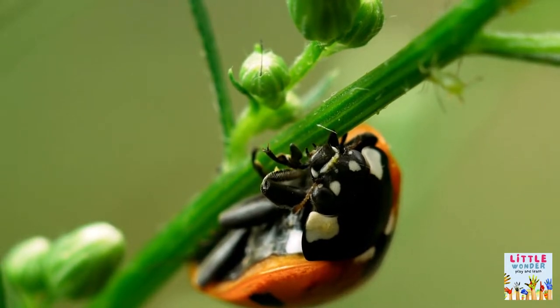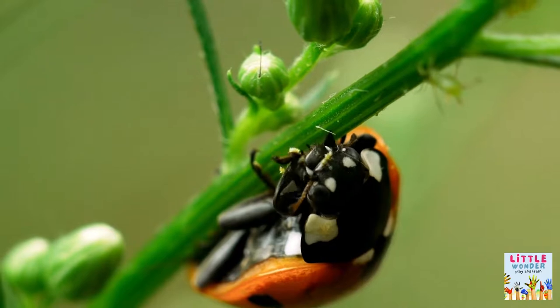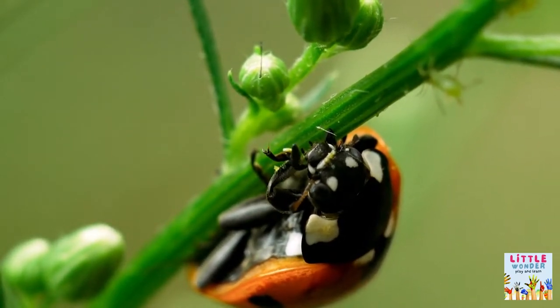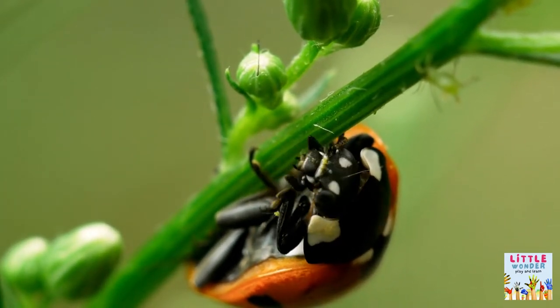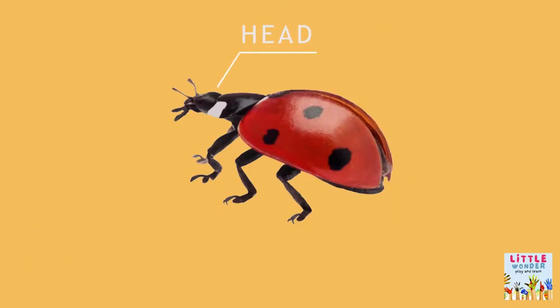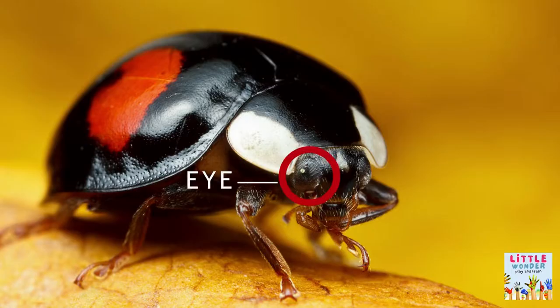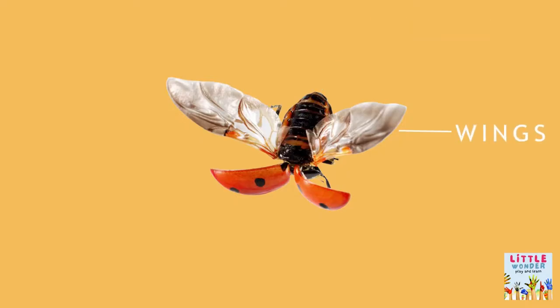What parts do they have? Head, antenna, elytra, legs, eye, abdomen, and wings.